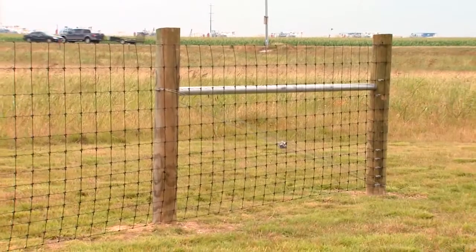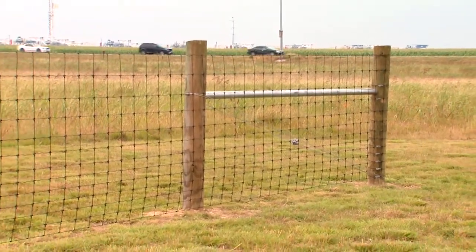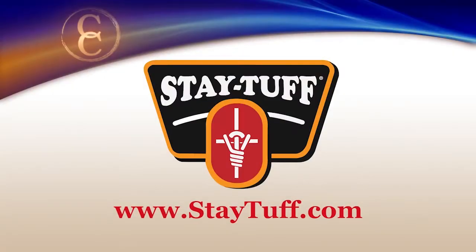Reporting from Texas, I'm Brian Baxter for NCBA's Cattlemen to Cattlemen. If you'd like to learn more about Stay Tough Fence, be sure to visit their website at staytough.com.